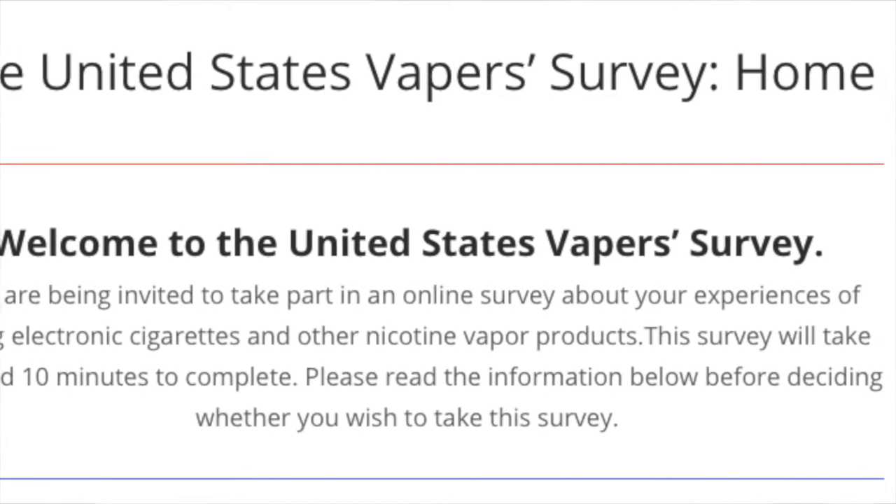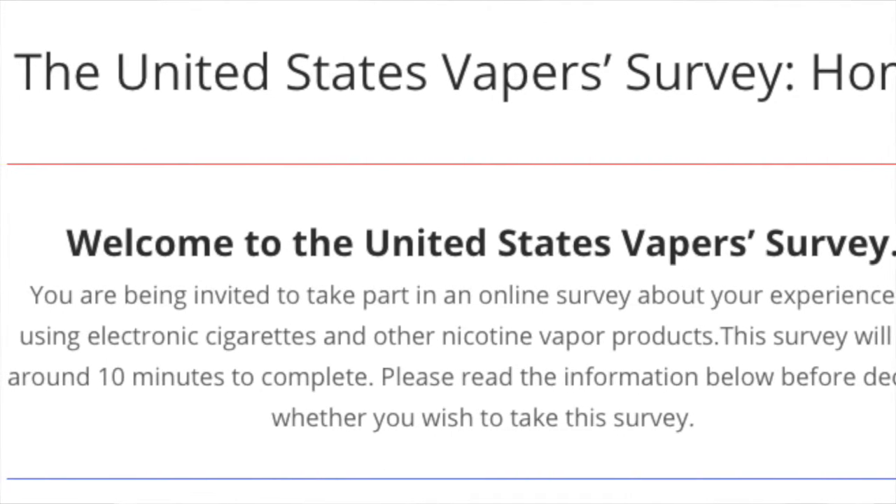Let's get into some news. The first thing I want to talk about is a survey titled the United States Vapor Survey from nicotinesurveys.org, put together by the Center for Substance Use Research in the UK. The purpose is to get input directly from the vaping community so that regulators will listen to our stories before making decisions about vaping laws. I took the survey myself — it took about 15 minutes — and I published all the questions and my answers on my website. I recommend everyone take part, because the more data we have, the more it helps us in this fight for vaping.